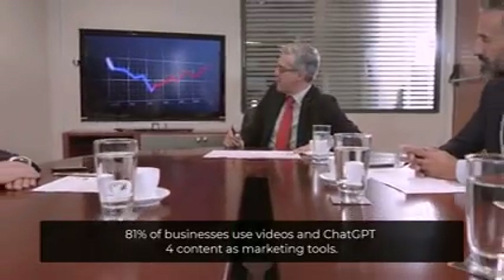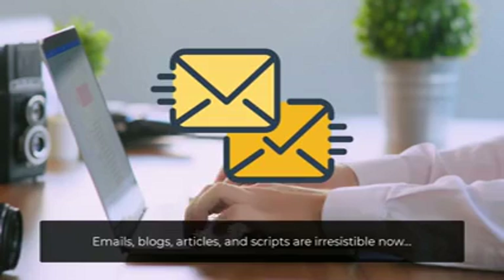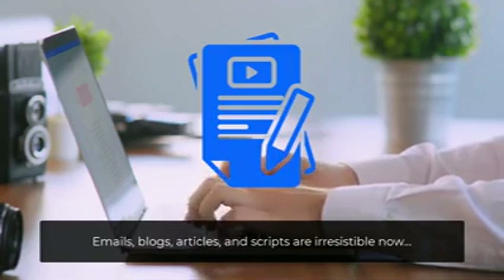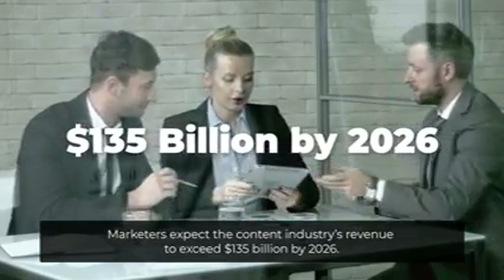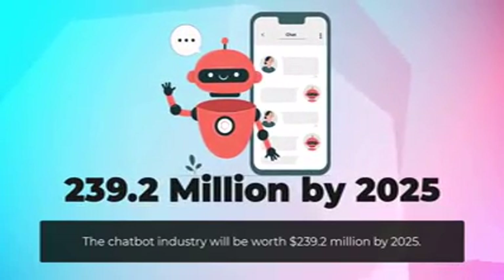81% of businesses use videos and ChatGPT-4 content as marketing tools. Emails, blogs, articles, and scripts are irresistible now. Marketers expect the content industry's revenue to exceed $135 billion by 2026. The chatbot industry will be worth $239.2 million by 2025.